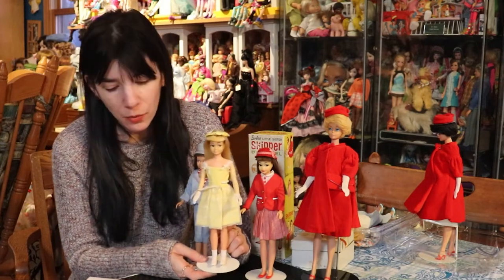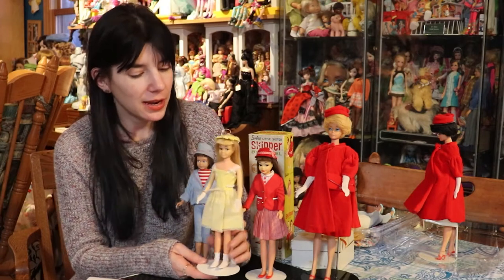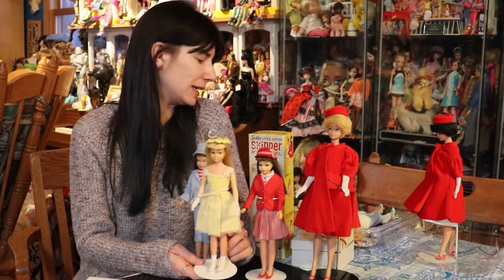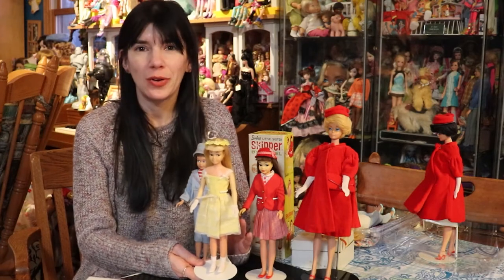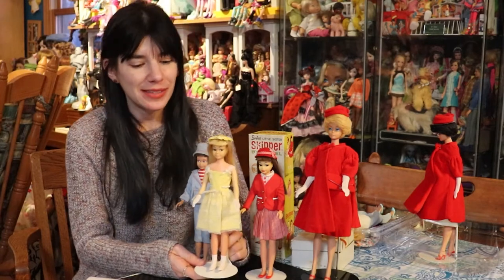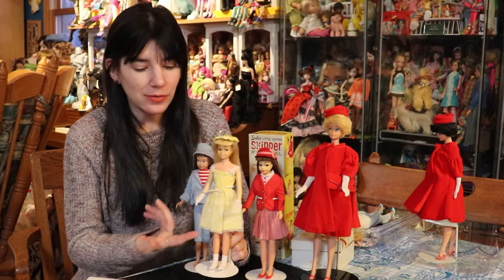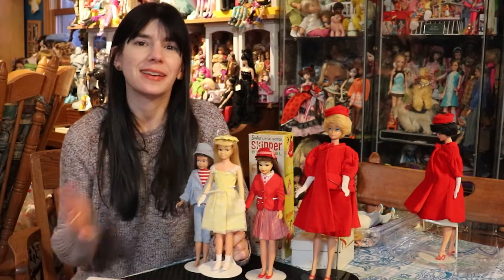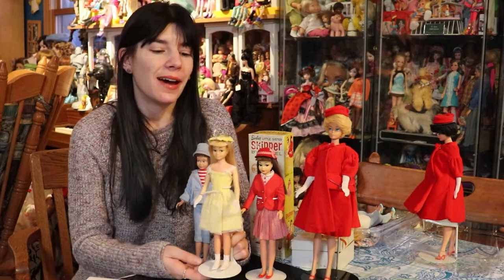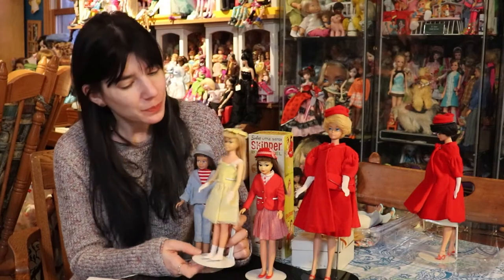This doll is wearing Flower Girl. And as I said, she was boxed in it as well. The person who sold it to me — she was such a good child. She kept all of, like, most of the accessories, if not all of them. So this outfit is pretty much near complete with the headband, the gloves, the socks, the shoes, and the dress. All of the outfits that came with this girl and the corresponding Barbie — there's a lot of accessories which you don't always see.